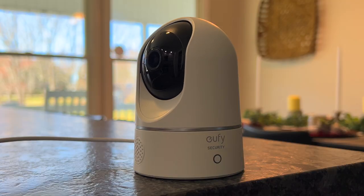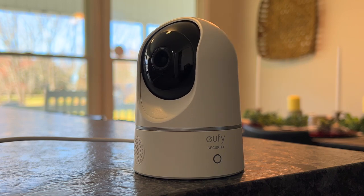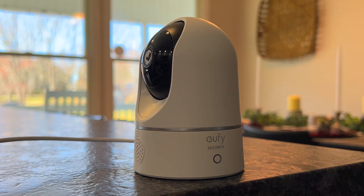The third reason why I like Eufy better than Arlo is that Eufy has indoor cameras that work with HomeKit. Eufy has two different indoor cameras — one with a set position and one that can pan and tilt — and both work with HomeKit and HomeKit Secure Video.